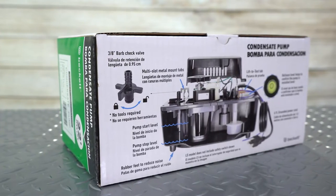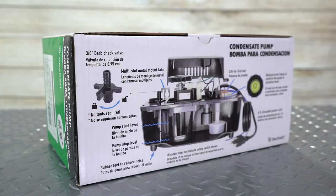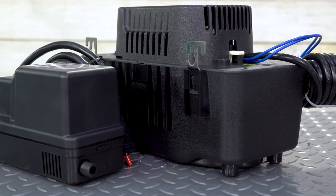Becket is an industry leader in designing and manufacturing pumps and HVAC products for refrigeration condensation. Jackson Systems carries Becket's quality line of condensate pumps in varying sizes.